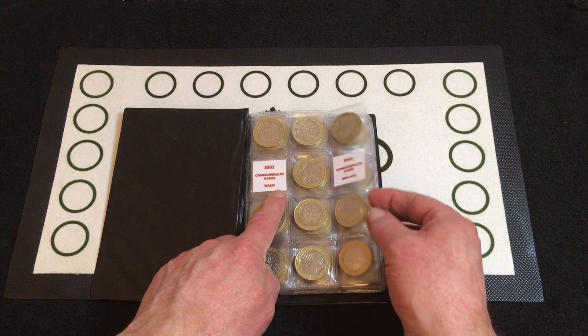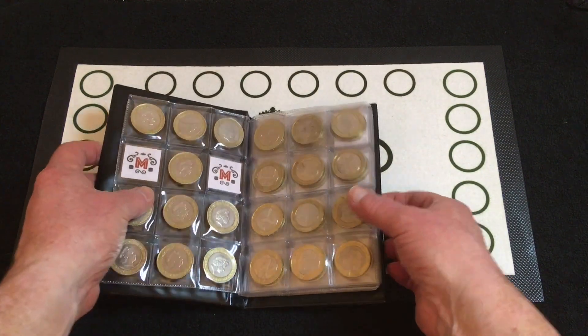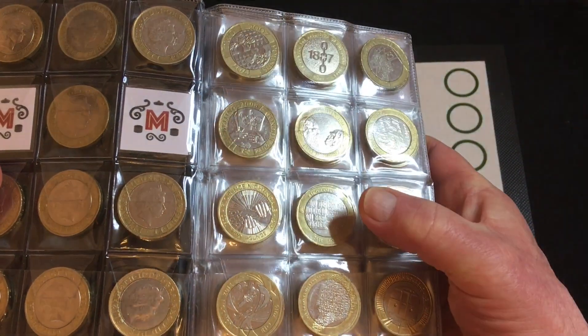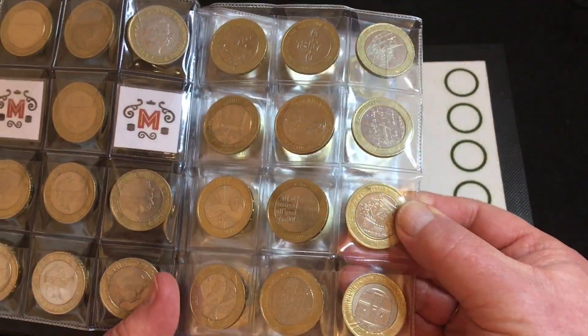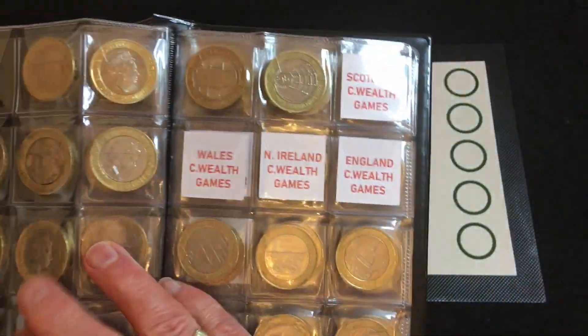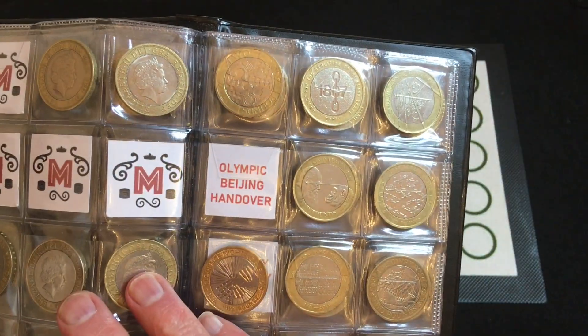Album number five, which is at the front part, we'll just need two Commonwealths, Wales and England. Last time out we did get a King James Bible, and it was in a lot better condition than the one that was in here, so I've swapped the battered one out and put the better condition one in. And for album number six, which is at the back of this book, all four Commonwealths and Beijing Handover.